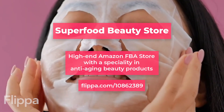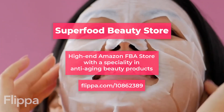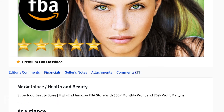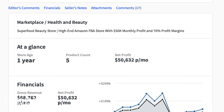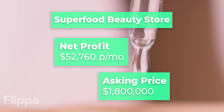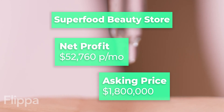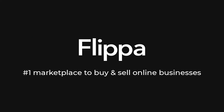Lastly, we have Superfood Beauty Store, a high-end Amazon FBA store with a specialty in anti-aging beauty products. With a 70% profit margin and high volume of returning customers, Superfood Beauty Store is completely turnkey, with all fulfilment and order management outsourced to Amazon. Per month, you'll net $52,760 and the asking price is $1.8 million. This is a rare find that is sure to be lucrative to the lucky buyer.